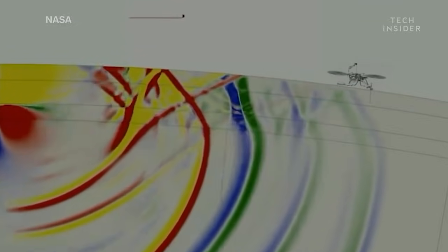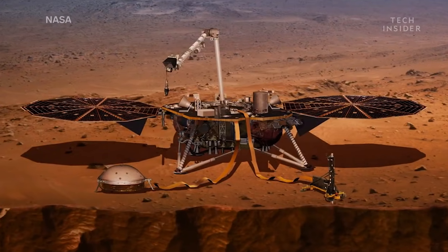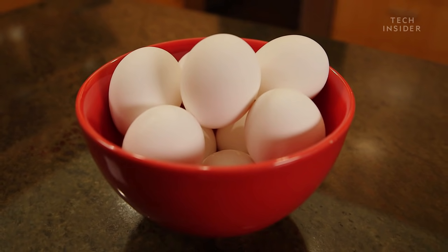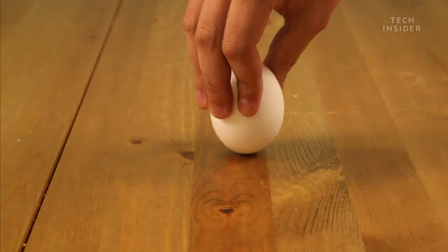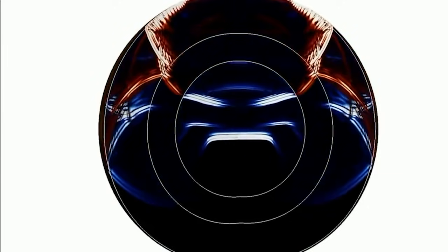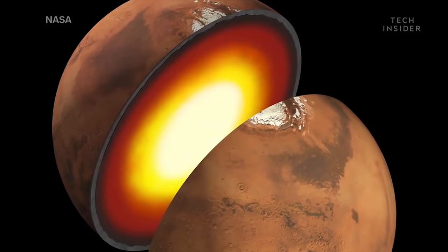But this only gives NASA clues to the shallower layers of Mars. To understand the deep inner core, InSight has another tool that will measure how much Mars wobbles on its axis. It works similar to an egg — if you spin an uncooked egg, the liquid yolk will slosh around, making the egg wobble. But if the inside is cooked, there's less wobble. Similarly, how much Mars wobbles can tell us whether its core is molten liquid or solid metal.